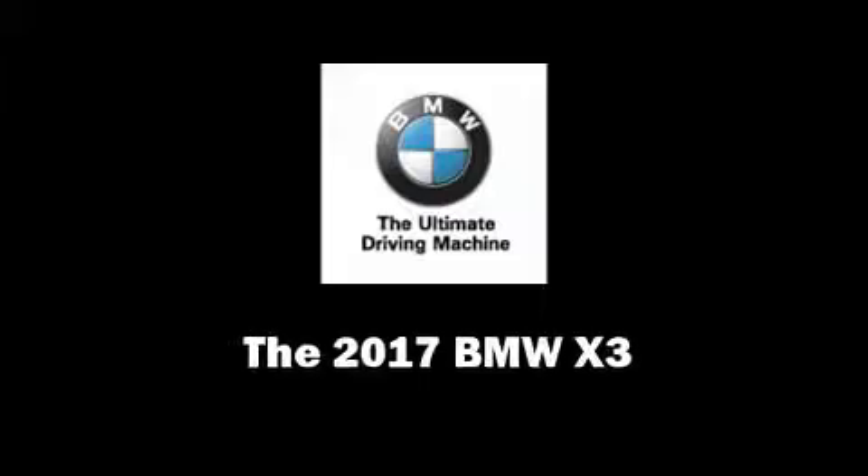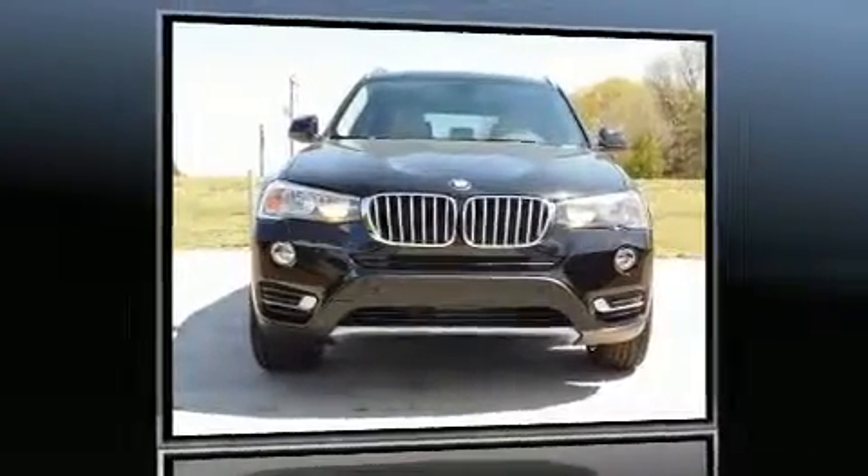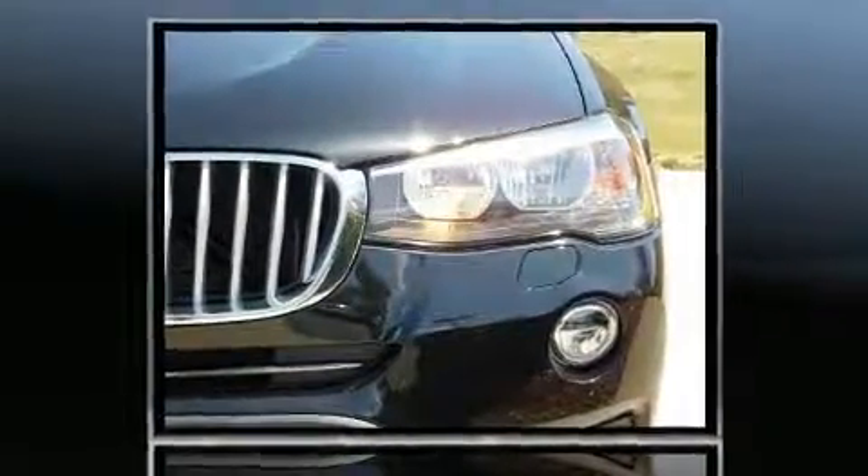Sensibility and practicality define the 2017 BMW X3. It features an automatic transmission, rear-wheel drive, and a 2.0-liter 4-cylinder engine.